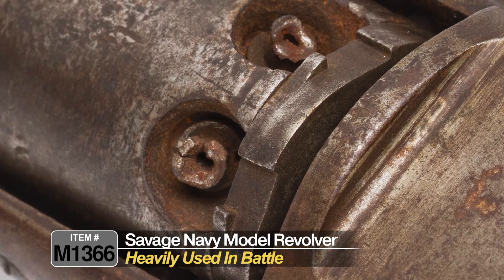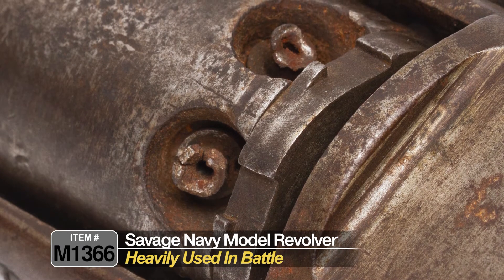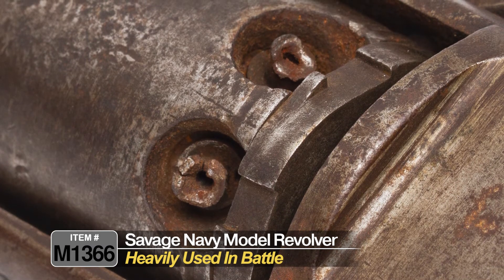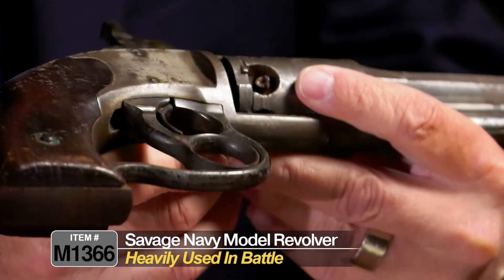If you look at the nipples on this gun, they are worn out. This gun has seen a lot of action — they're all kind of busted up and chipped. That's exactly what you would see in a battle-worn weapon.